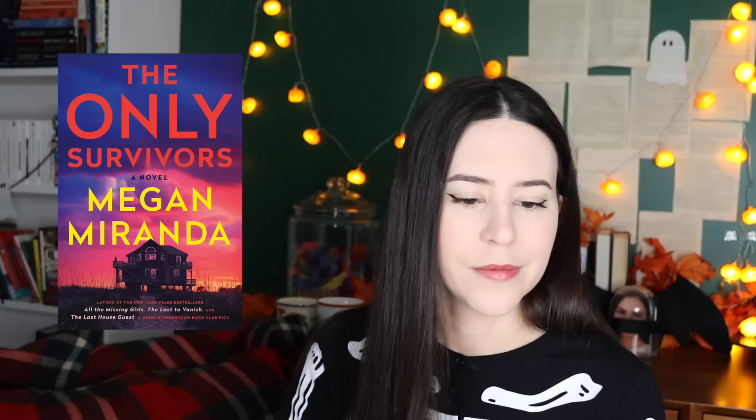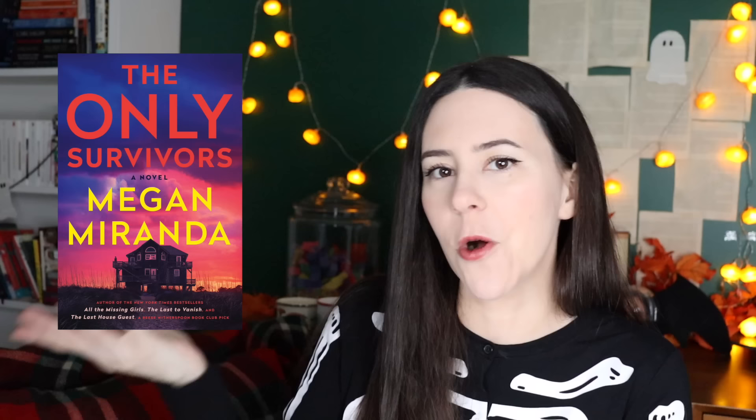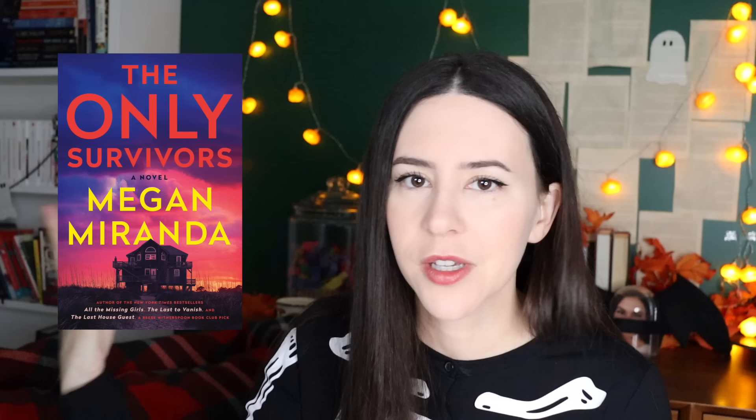I just finished The Only Survivors, and I apparently disagree with the reviews online — people are just so-so about it, but I think this is one of her best ones. Murder mystery: kids on a school trip, their vehicle falls into the river, there are survivors, and it comes back to haunt them years later. I enjoyed it. Murder mystery, small town, absolutely. It's creepy but not too creepy — it's not going to keep me awake at night. If you want something a little more wholesome, I also read In the Company of Witches.